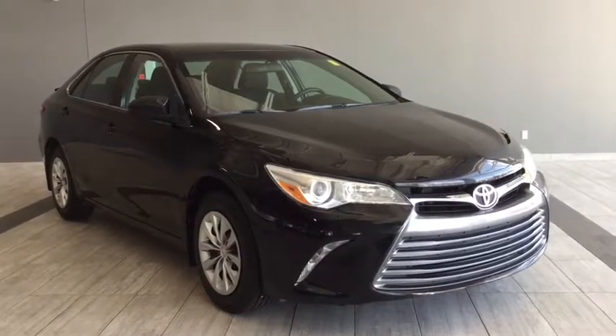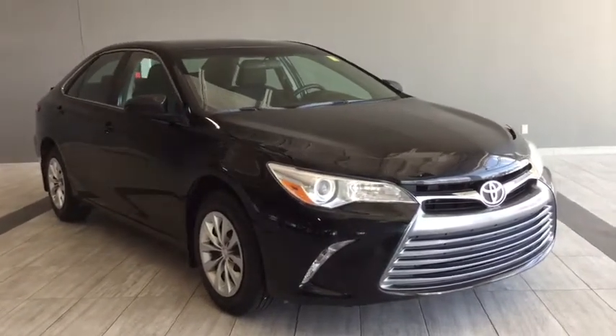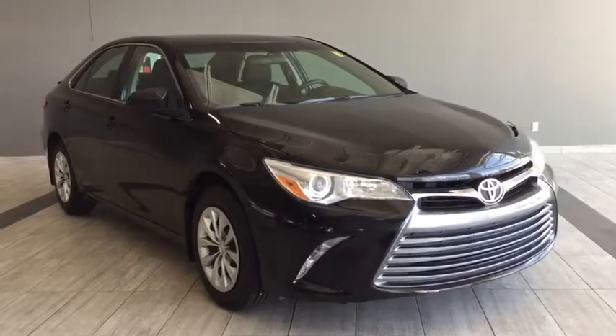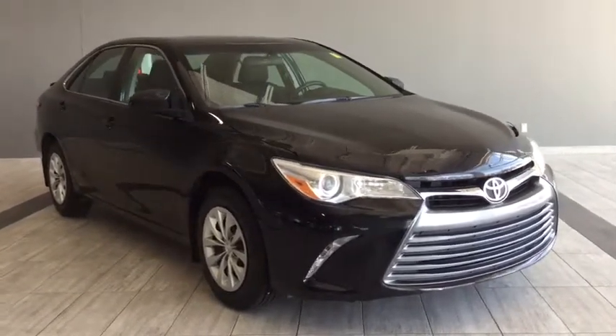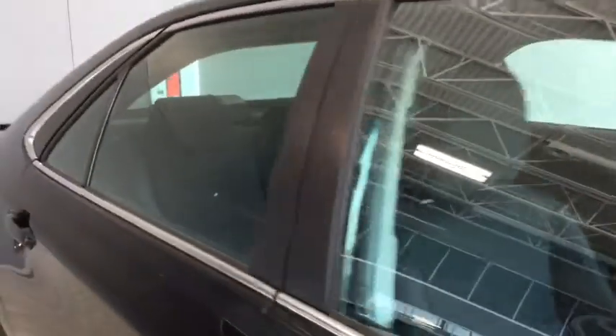Hello and welcome to another video walk-round with myself Jennifer, at Toyota Northwest Edmonton. Today we're looking at a pre-owned 2016 Toyota Camry LE. It's a 4-door, 5-passenger, front-wheel drive sedan in a calm, cool and collected midnight black metallic.